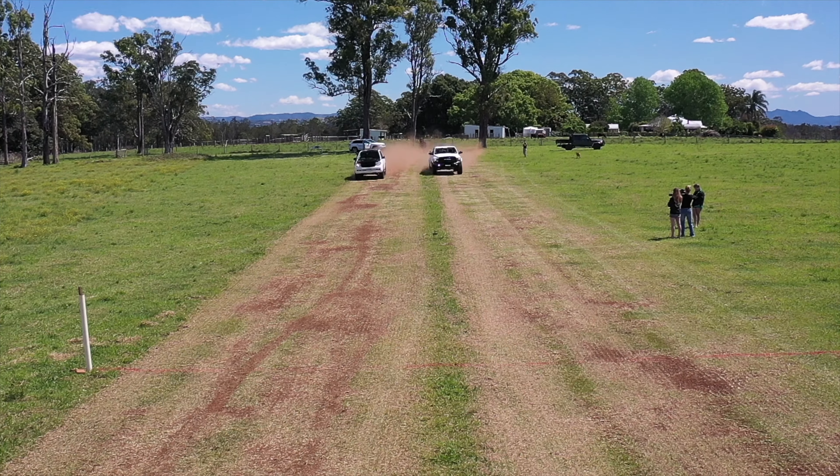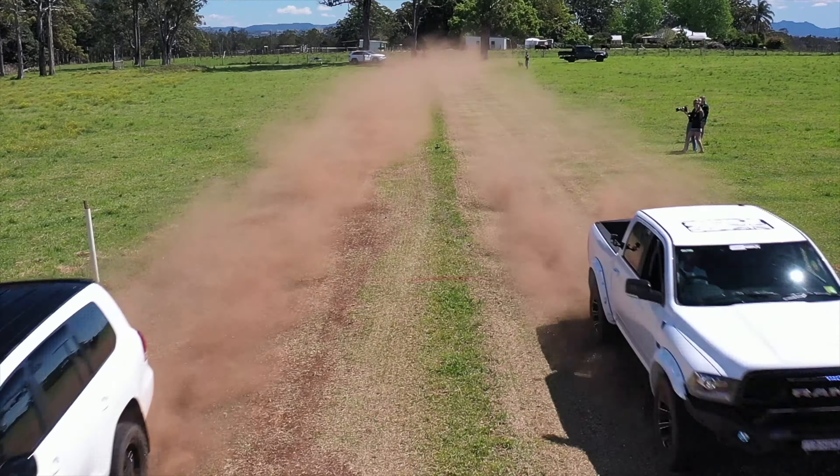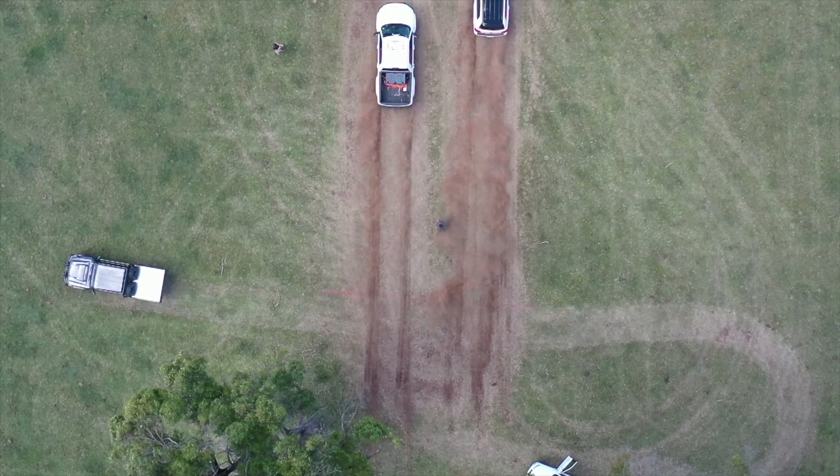Such a close race — no matter what camera angle I used, it didn't show the Ram winning the 100-metre sprint against the Land Cruiser 200.